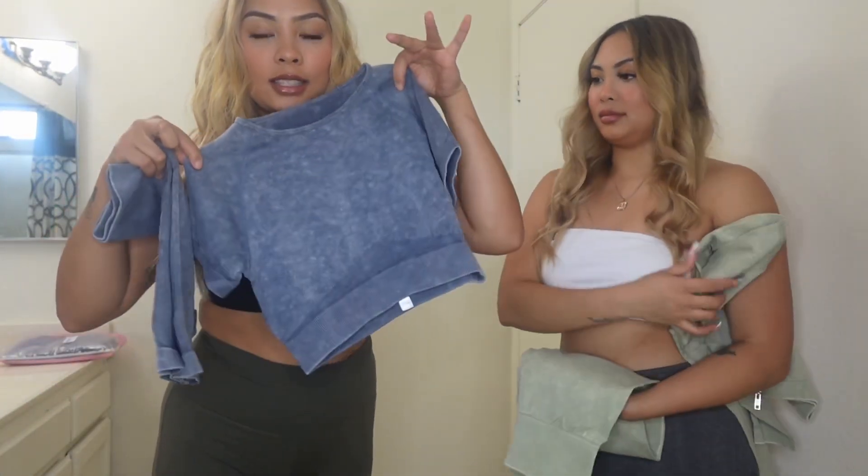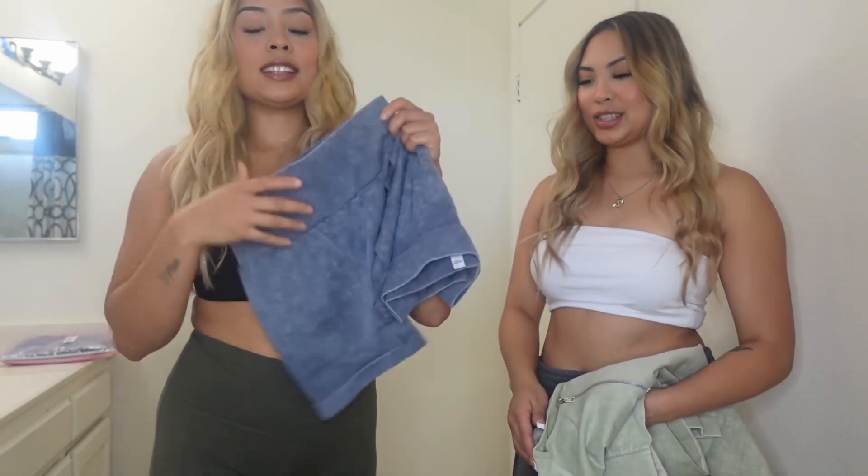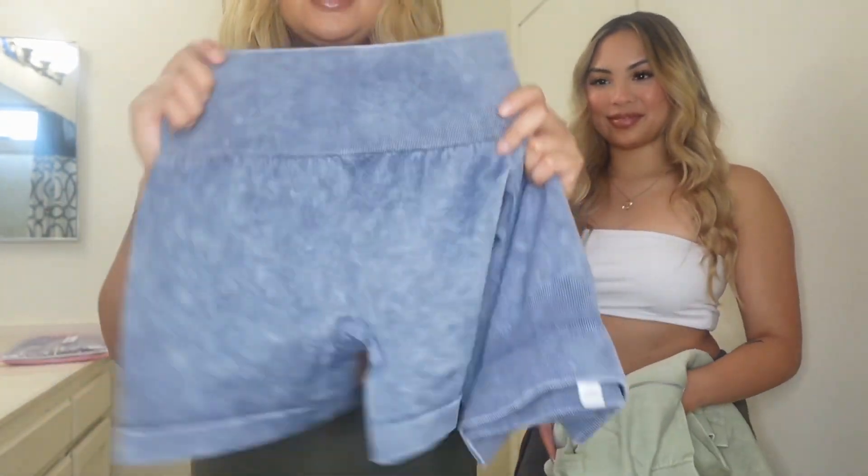Mine is literally just a top. It's sleeveless, it's like a crop top. I can turn this into a crop top. And then mine would be the shorts — matching sets. It already feels so nice, like the fabric. Oh my goodness, it's so cute. It's like dark gray.